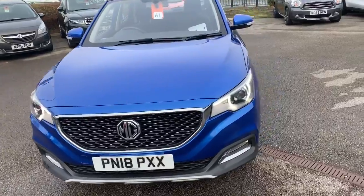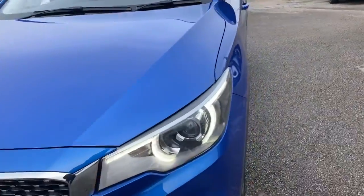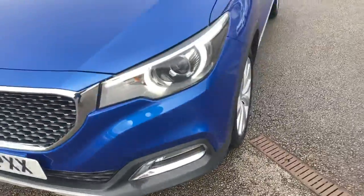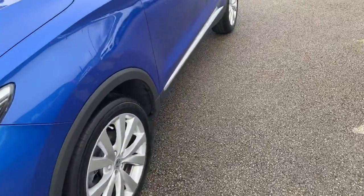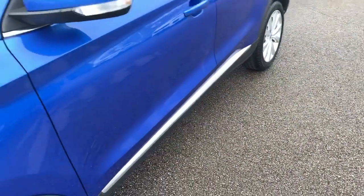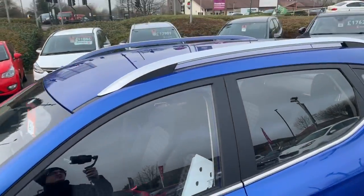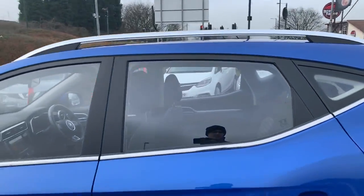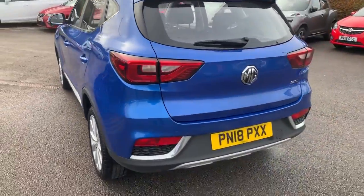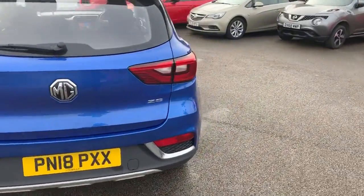We're going to start from the front where we do have the LED daytime running lights underneath. Front fog lights around the side of the vehicle, alloy wheels, chrome trim going under the bottom of the door for a little bit of protection, and chrome roof bars on the top as well. Heading around to the rear, we've got rear fog lights and rear parking sensors on board.